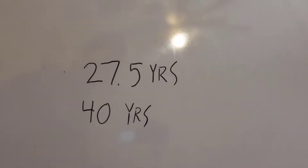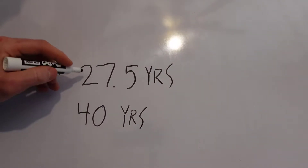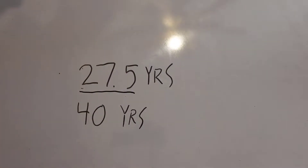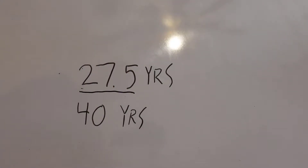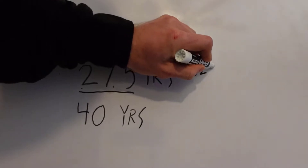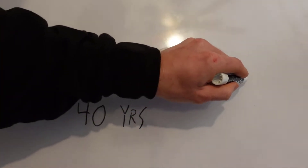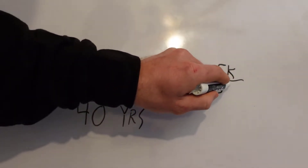So 27½ and 40 years — 27½ years is how many years you can depreciate a residential property over the course of its life. To give you an example of how this would work, let's say you have a residential property and it is worth $275,000. That's easy math. You would take that and divide it over 27½ years.